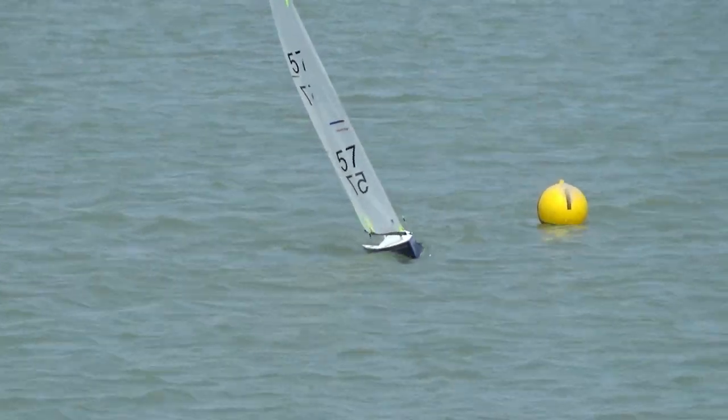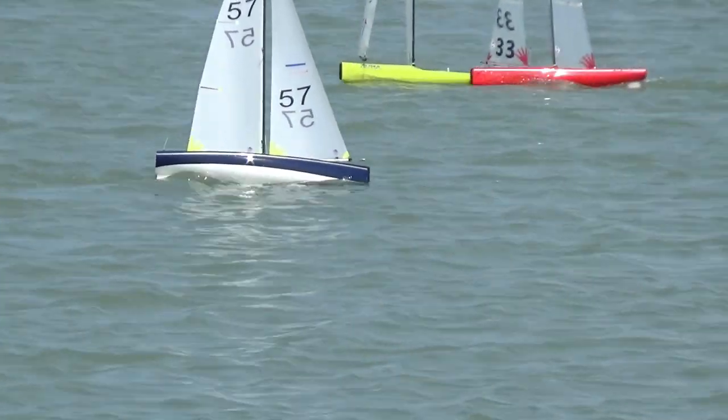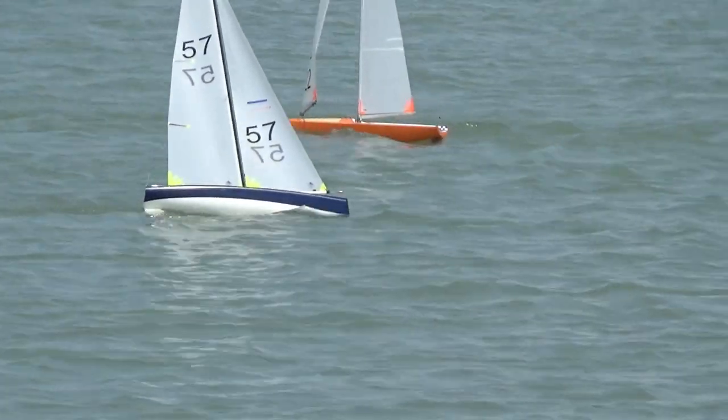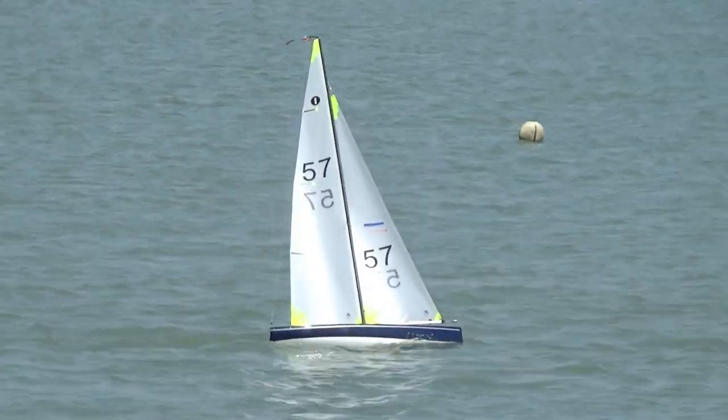It's number 57 as you can see here rounding a buoy. Nice to see the other boats behind it, which is always nice to see, don't you think?